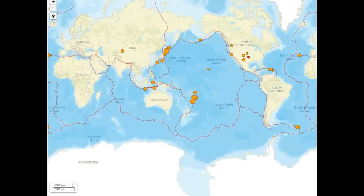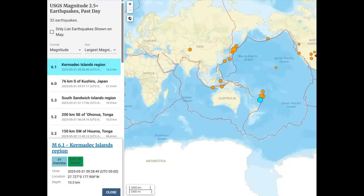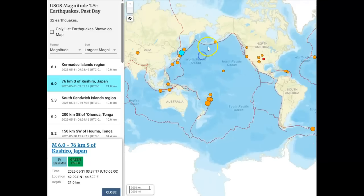Our tectonic plates are feeling this. This is the Ring of Fire — here's a 6.1 in the Chromatic Islands, and also a 6.1 that's 76 kilometers south of Kushiro, Japan — a very dangerous area. You can see smaller quakes lined up in the Aleutians as well. Watch for that area when the CME hits, because it's going to arrive while the Pacific and western US are still in sunlight. There's also a 3.1 near Concord. This is just the beginning of three or four days of potentially significant seismic activity.